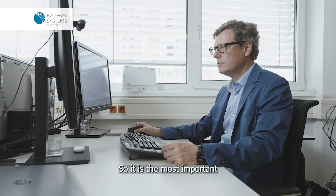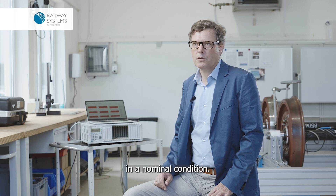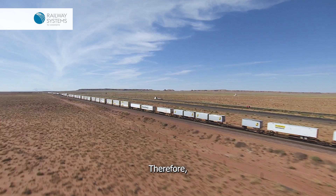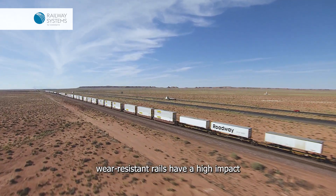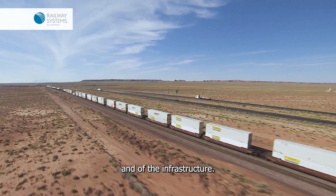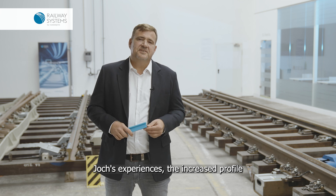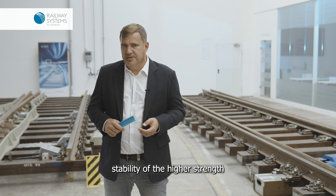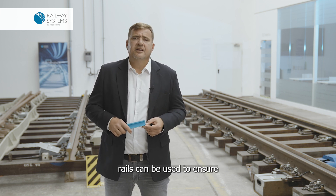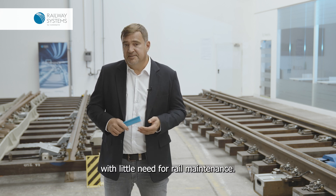It is most important that the profile of the wheel and of the rail stays as long as possible in the nominal conditions. Therefore, wear-resistant rails have a high impact on the wear of both the vehicle and the infrastructure. Summarizing these experiences, the increased profile stability of the higher strength rails can be used to ensure good curving behavior over time with little need for rail maintenance.